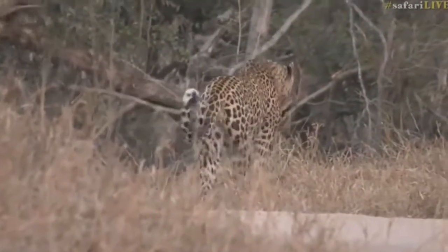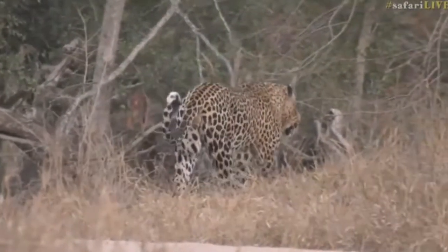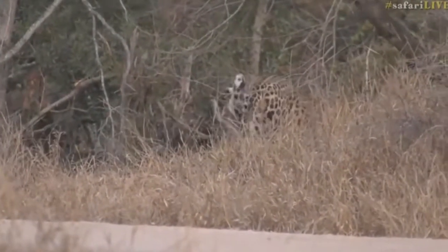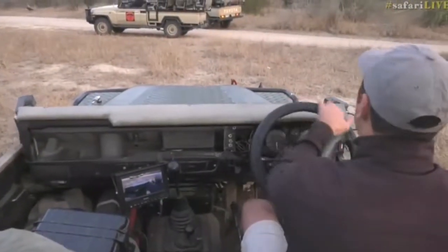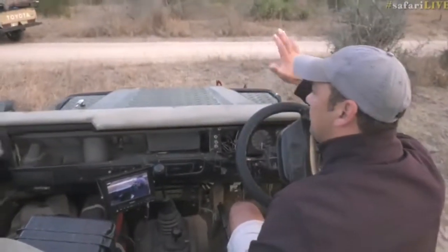Although they have seen him already — and there he goes, just south of our boundary. What a wonderful view of him that was! Last view of Tingana, a beautiful male leopard.